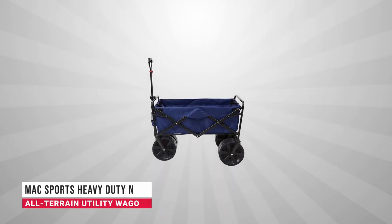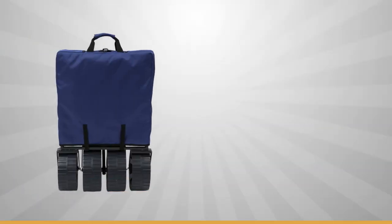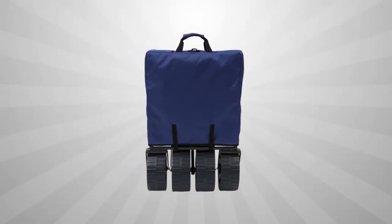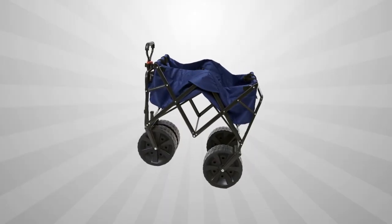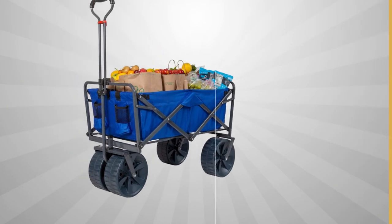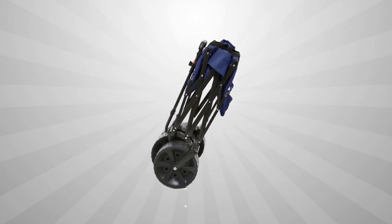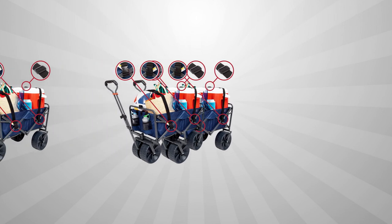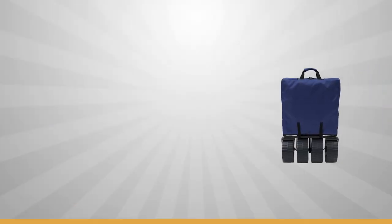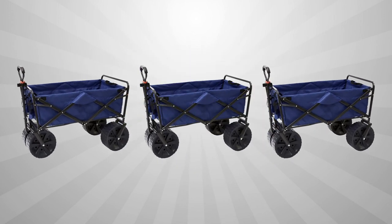At the top of our list is the Mac Sports Heavy Duty All-Terrain Utility Wagon. It boasts sturdy steel construction and durable 600D polyester fabric, and stands out for its giant 4x10-inch wheels that distribute weight effectively, allowing it to function even on loose sand. The cart measures 36.2 x 21.4 x 24.6 inches and can carry up to 150 pounds on compact ground or 50 pounds on deep sand. An extendable handle, a folding flip table with two built-in cup holders, and a collapsible design that tucks the front wheels between the back wheels make it space-efficient.